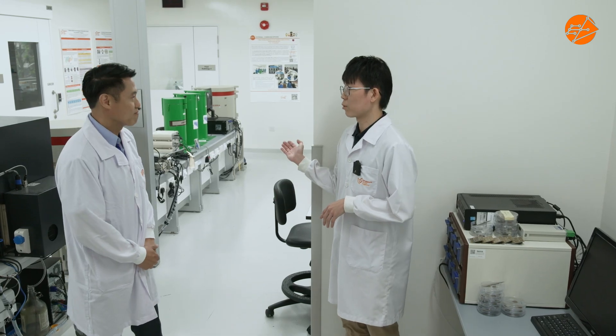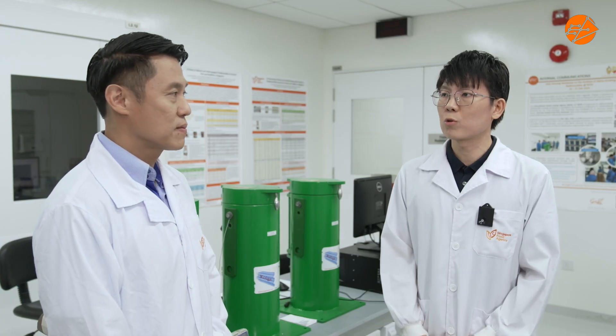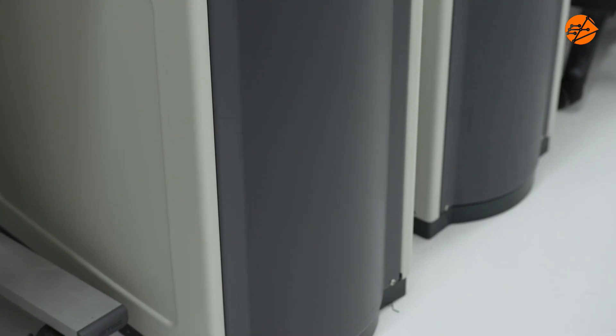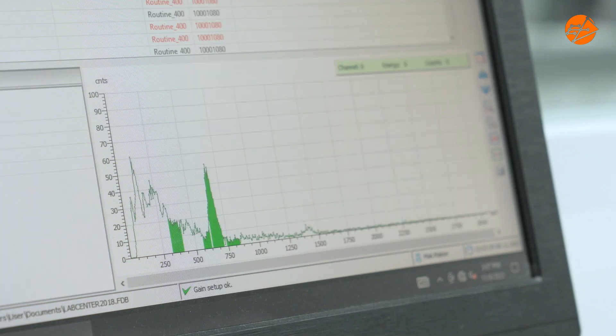Let me show you the gamma spectrometer. This instrument is a gamma spectrometer. It measures the gamma rays emitted by radionuclides present in food. See how thick the lab walls are. The thick shielding minimizes the penetration of external gamma radiation, which may affect the actual measurement of the food samples tested.